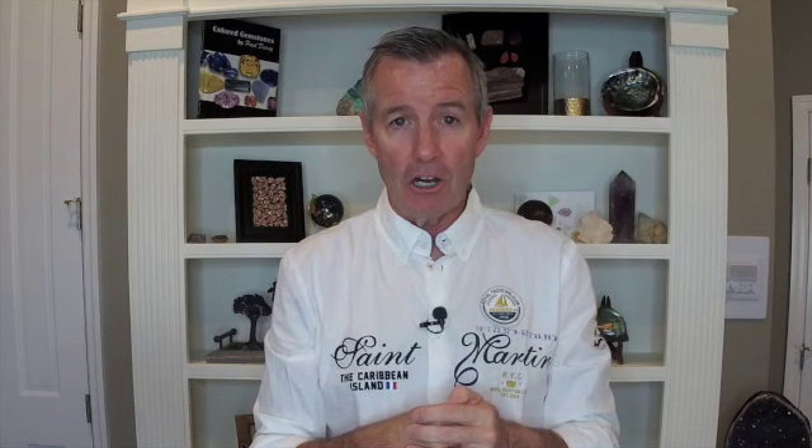That's going to end this lesson on larimar. Remember, if you have not yet subscribed, please hit that subscribe button — it's absolutely free, it doesn't cost you a thing, but it helps me a lot. I still want to be the largest weekly free gem classes on YouTube, and you can help me get there. Thank you so much — I'll see you next week with another lesson on gemstones. Bye everybody!